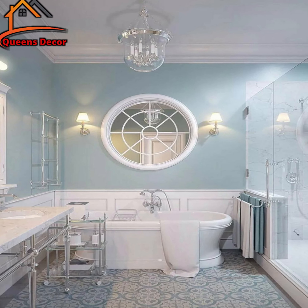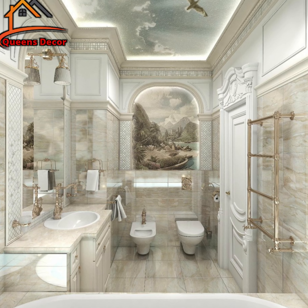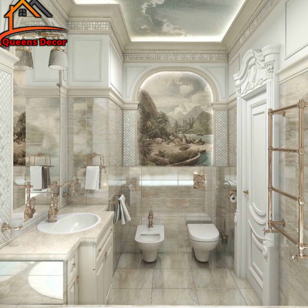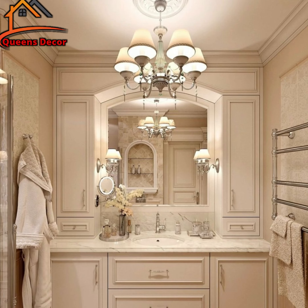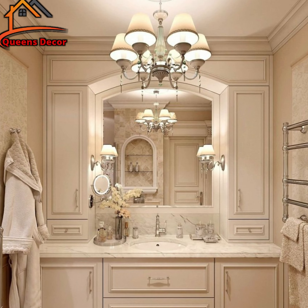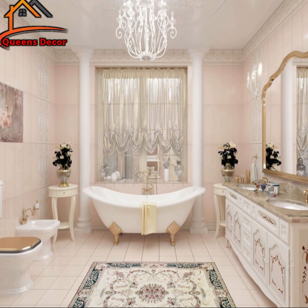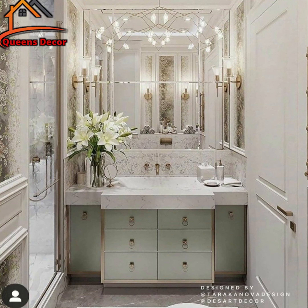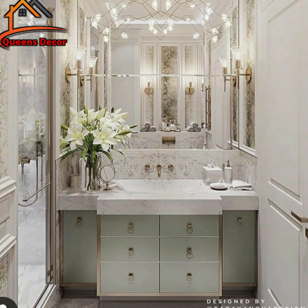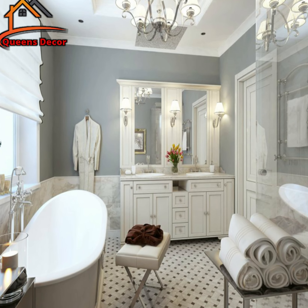And there you have it, folks — a detailed exploration of classic bathroom design. Whether you're a fan of vintage aesthetics or simply appreciate the elegance of the past, incorporating classic elements into your bathroom can truly transform it into a sanctuary. So next time you step into your bathroom, take inspiration from the classics and create a space that's the epitome of sophistication. Thank you so much for joining me today, and I hope you found this tour of classic bathroom design truly inspiring. Don't forget to hit that subscribe button and give this video a thumbs up if you enjoyed it. Until next time, keep designing and creating your dream spaces. Take care, and see you soon.